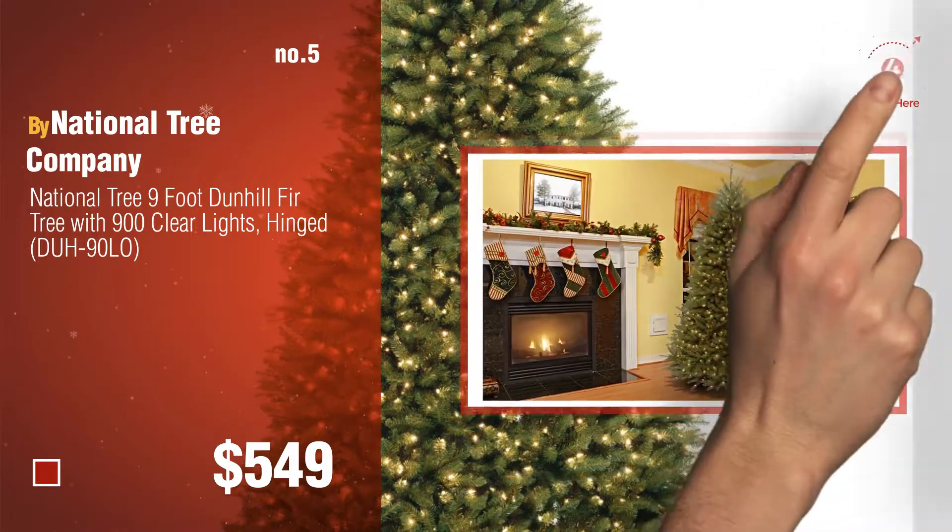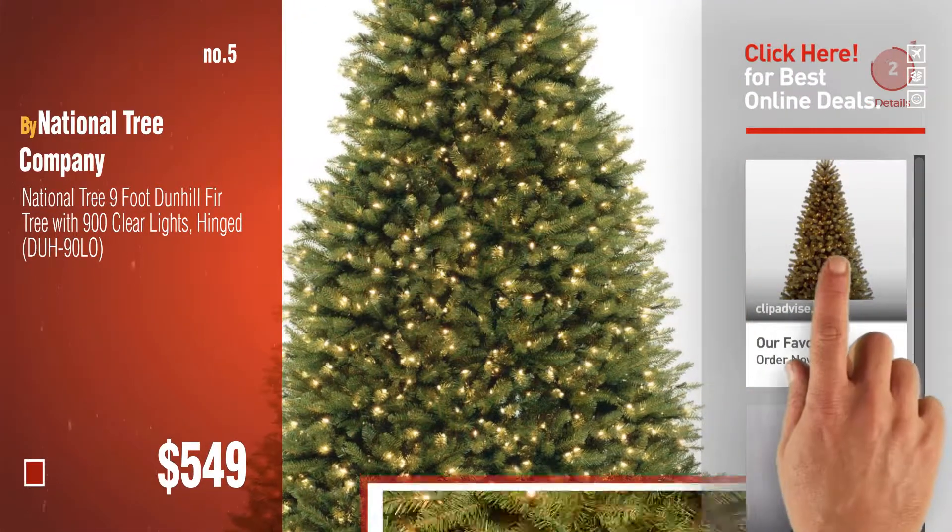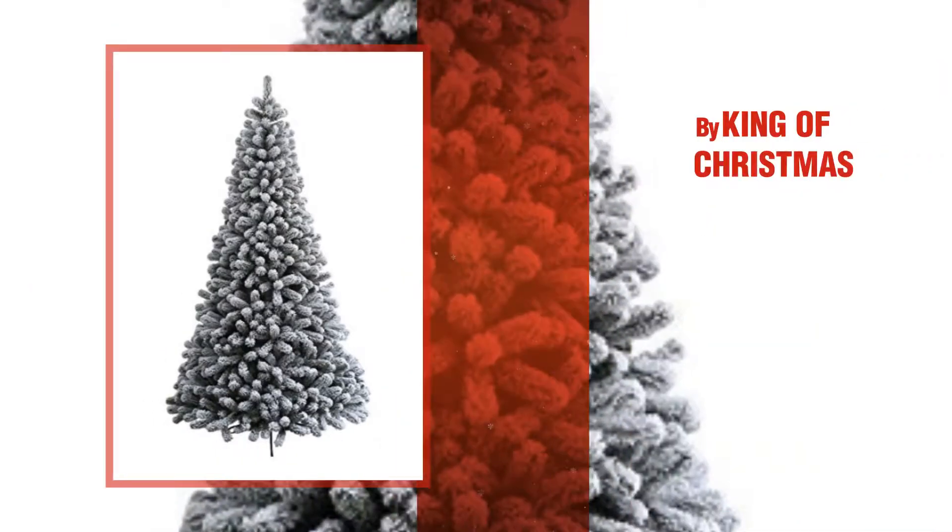Find these 9ft Christmas trees at up to 70% off by clicking the description below. Number 6, by King of Christmas.